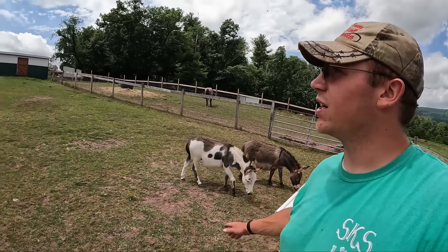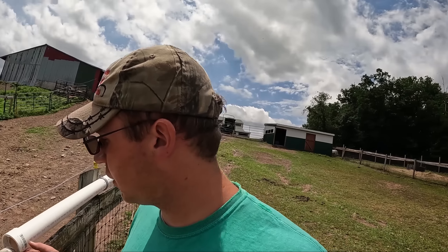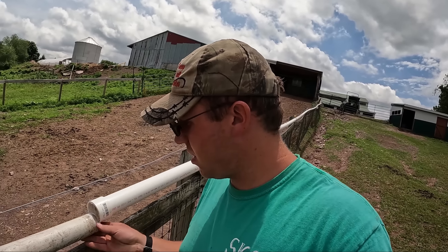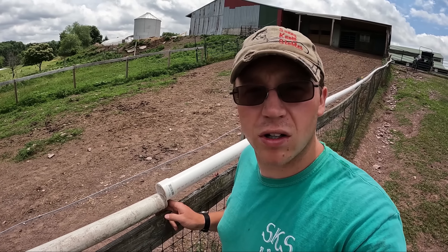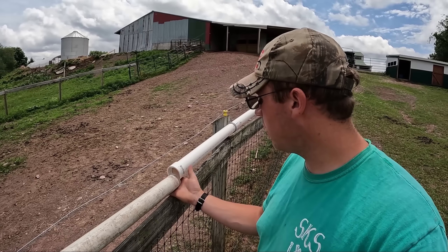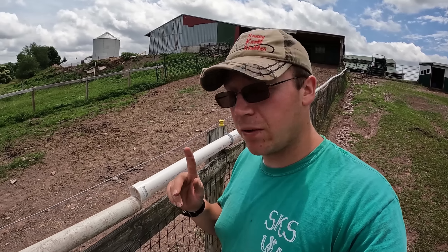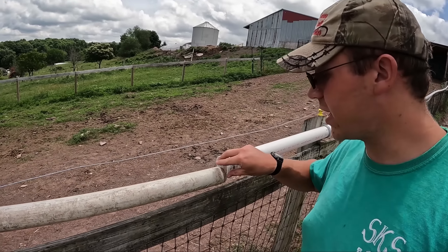We've got all the tools except for the level, which Gavin's going to go get. I know exactly why this failed — right here, I didn't clean it off. Any plumber out there watching this is going to say 'Joel, what are you doing?' I know. I should have used cleaner. I have it now — I'm going to clean it and reconnect it. Even more so, I'm going to cut a piece here and put in a new joint connection so that it's not as tight.